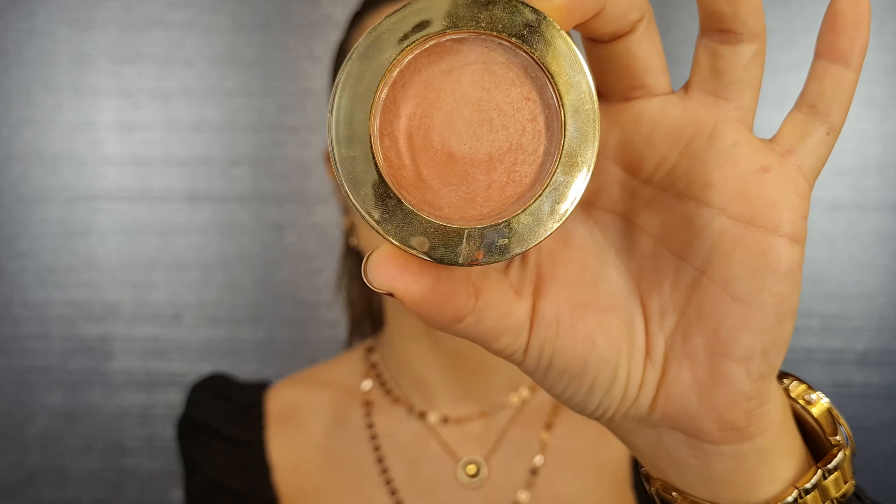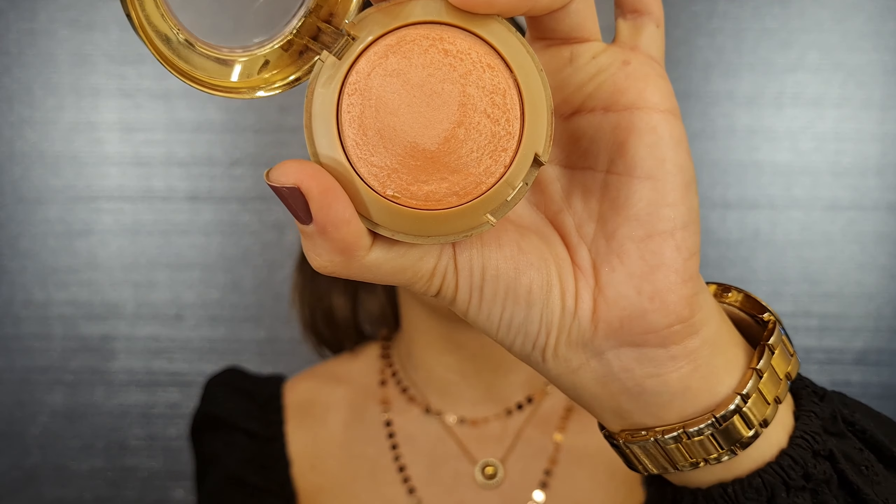For blush I'm using Milani Luminoso Baked Powder Blush — it's a peach undertone blush with tiny, subtle shimmers. I'm taking an angled brush, loading it, and applying starting from the inside and spreading outward.